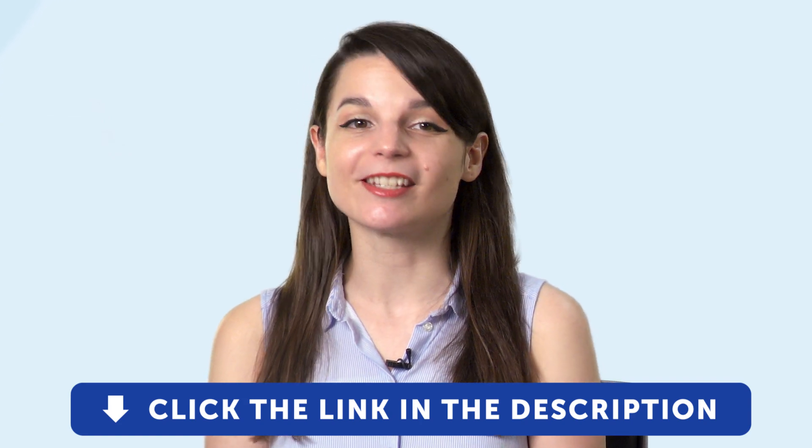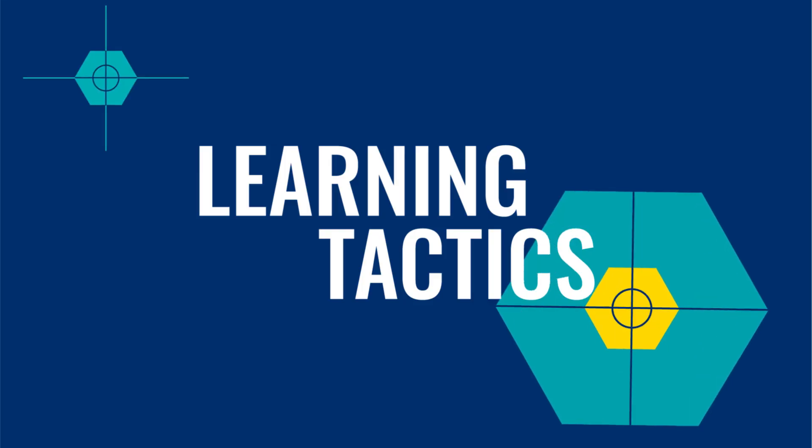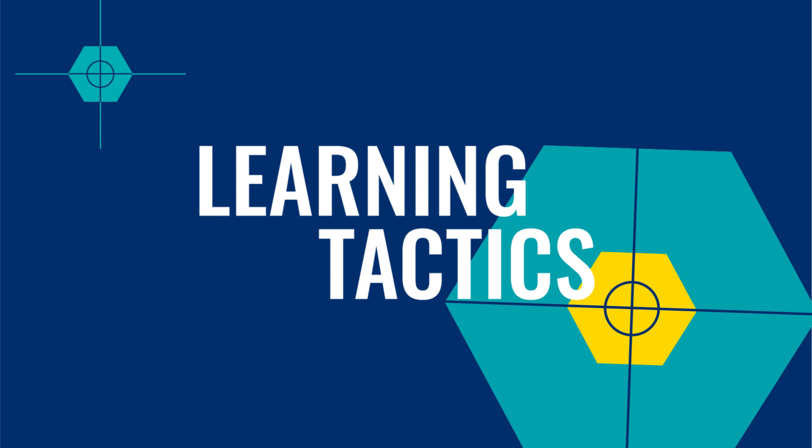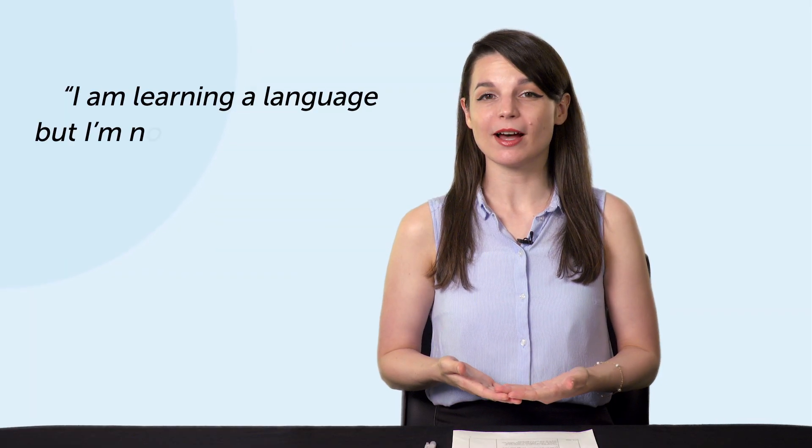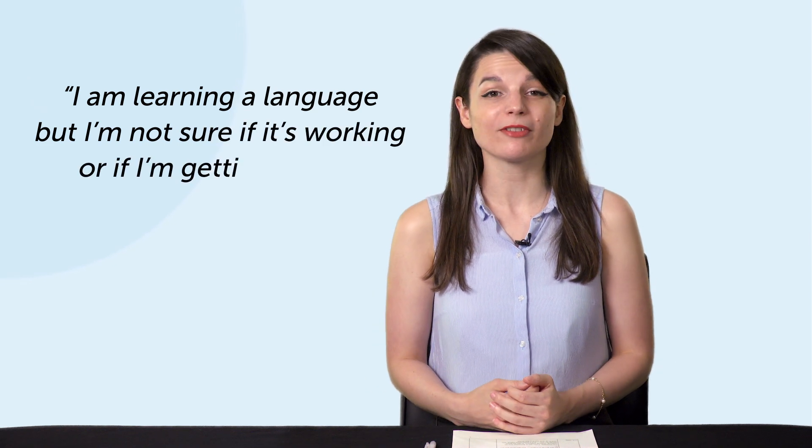Okay, let's jump into today's topic: how to get a return on your language learning investment. 'I'm learning a language, but I'm not sure if it's working or if I'm getting better.' Have you ever felt this way? This is a very normal thought to have. But before you go and blame your textbook or your app, let's make sure you're not the one making mistakes.